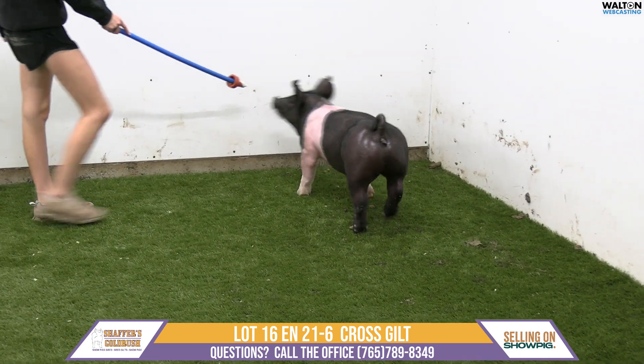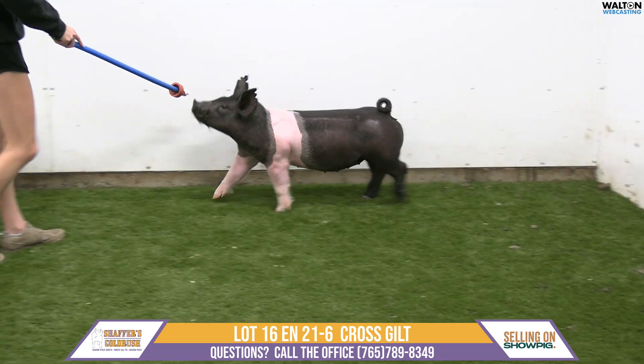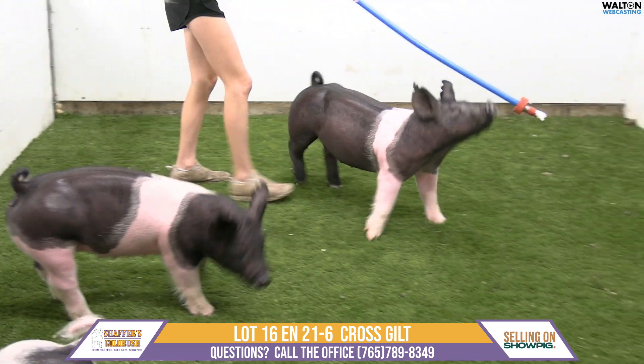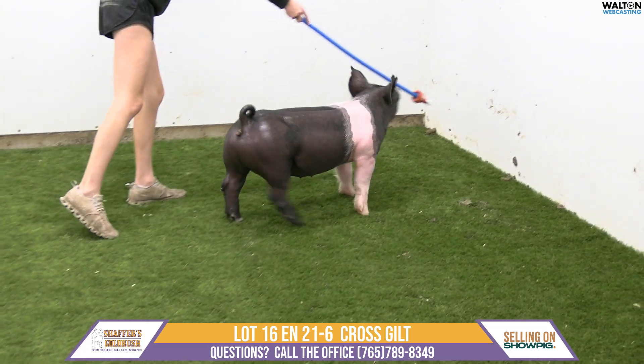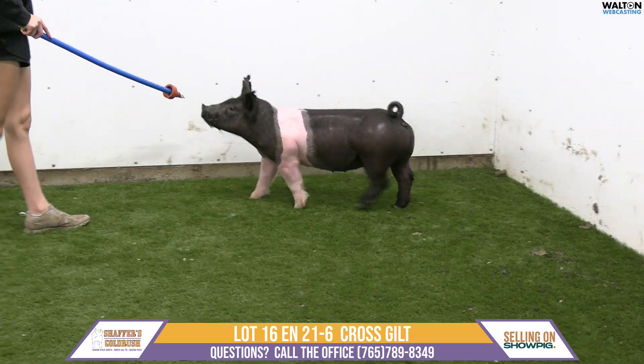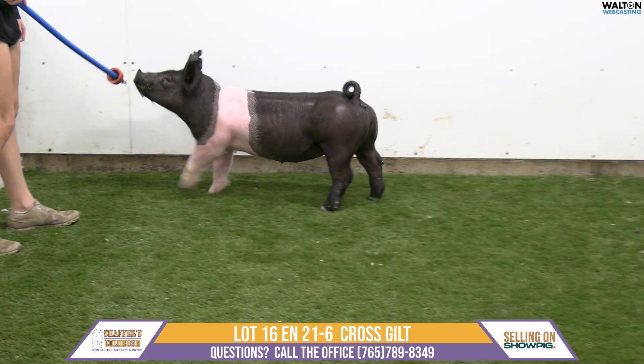Very excited. Amy, what's your thoughts on this litter? I just love this litter, and we're going to see three gilts — they're all similar but have some differences. This is the big outline, the bigger framed one of this trio of gilts we're seeing. I just love this girl. From the side profile, she is so neat.